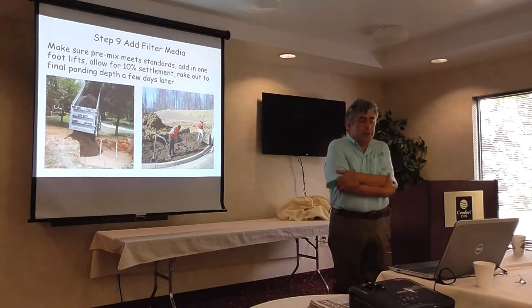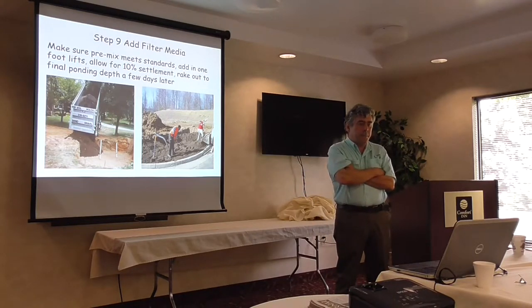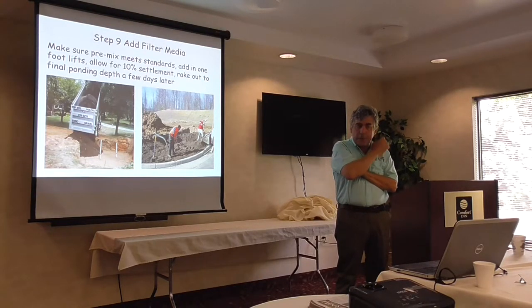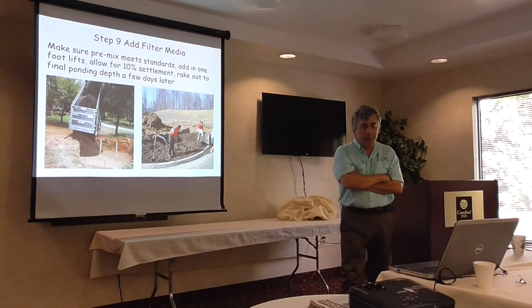The media — you're just building it up, in this case in one-foot lifts. In terms of construction estimation, I think you should allow for 10% settlement — 5% is pretty common. So we're raking it out to the final ponding depth a few days later.